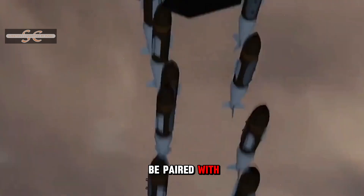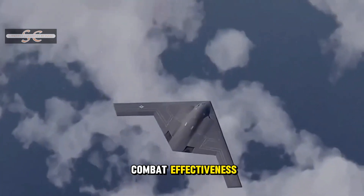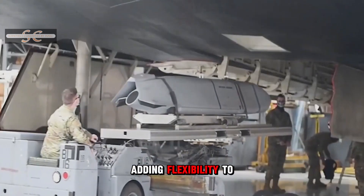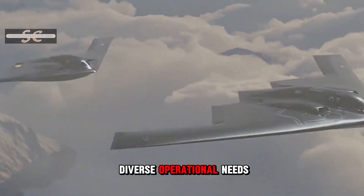The B-21 can be paired with different types of drones to carry out missions, further enhancing its combat effectiveness. In addition, the B-21 has the capability to remotely control unmanned bombers, adding flexibility to its mission profile and allowing it to adapt to more diverse operational needs.